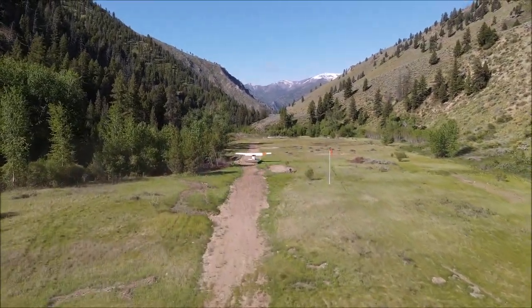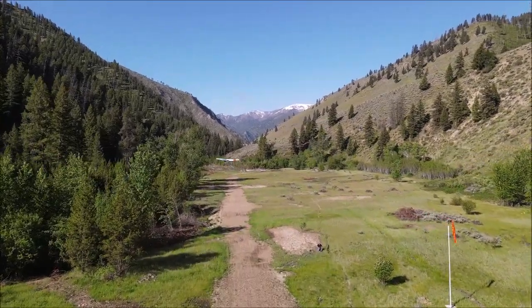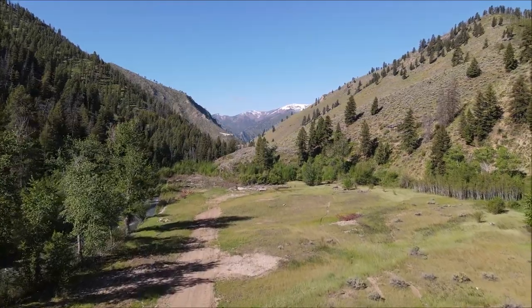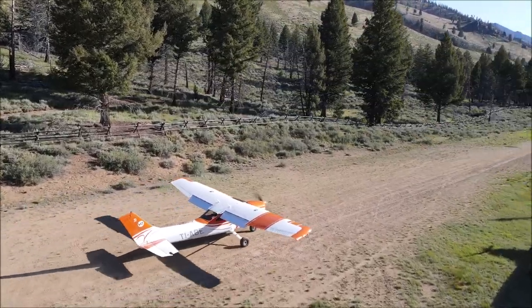Before we begin flight, we do a briefing and plan the route and where the shots are going to be taken — where the drone is going to be, how high, going backwards, forwards, sideways. So it takes some planning and coordination.